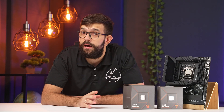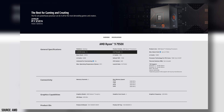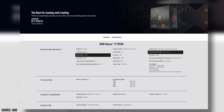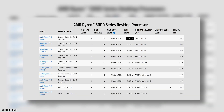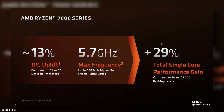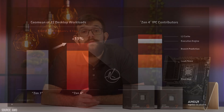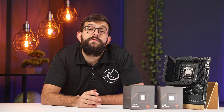The 7950X is the highest-end consumer CPU that AMD is currently launching. It features 16 cores and 32 threads with a 4.5 GHz base clock and 5.7 GHz boost clock — a considerable jump from the last gen's 3.4 GHz base and 4.9 GHz boost. AMD also mentions approximately 13% IPC uplift through improvements in branch prediction, load and store, front end, and others.